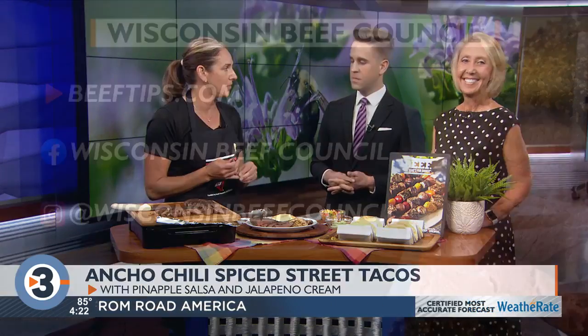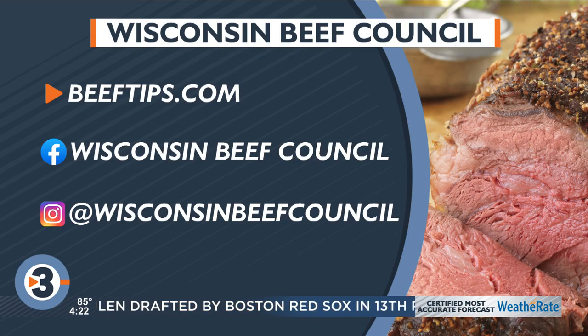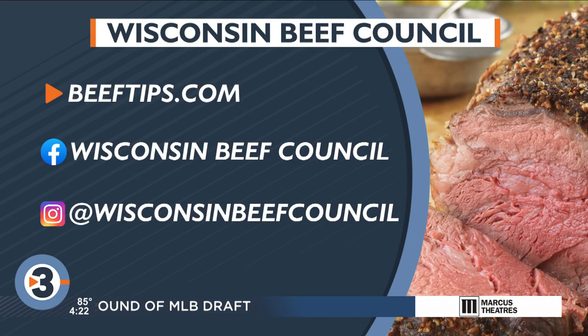Beeftips.com is the Wisconsin Beef Council website — check that out and click on 'As Seen on TV' to find these recipes in full detail. They also have a presence on Facebook, Instagram, and Twitter. Follow along and get grilling for the summer. July is National Grilling Month, so there's still a little bit of time. If it cools off, they'll meet you back outside.